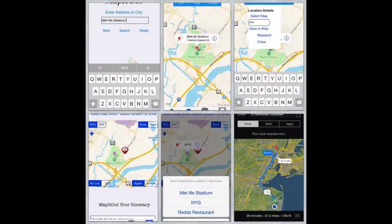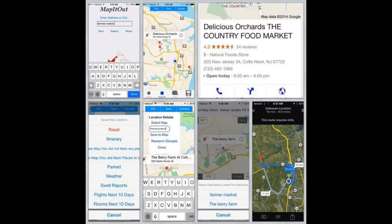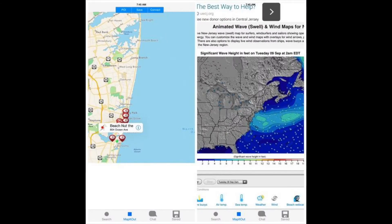Create individual itineraries for each trip and easily transfer them back and forth by connecting to nearby devices. Even search for hotel rooms, local attractions and flights right from the app, whether you're mapping out your next adventure or simply mapping out your day.